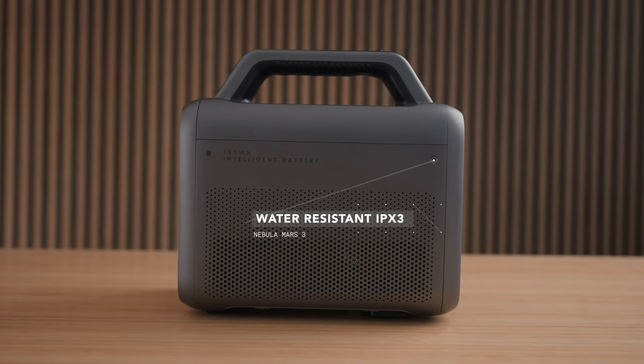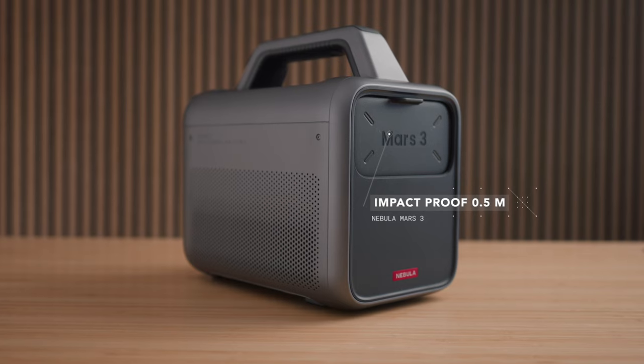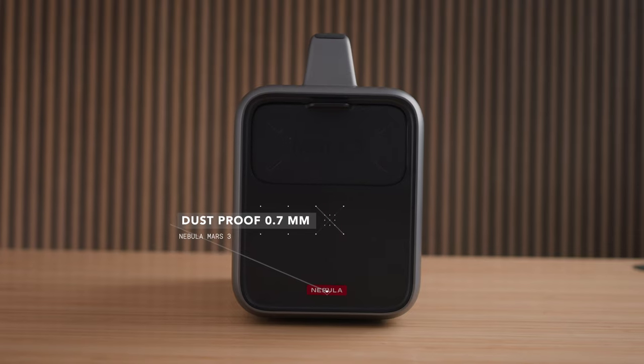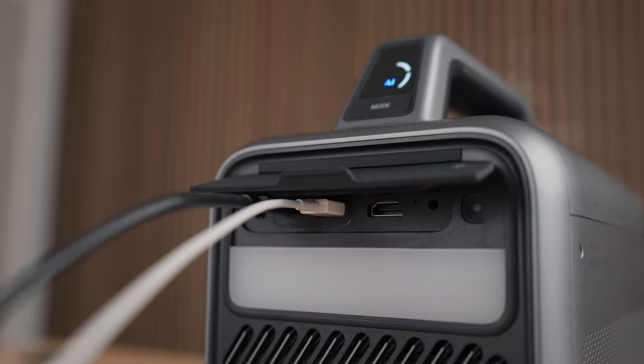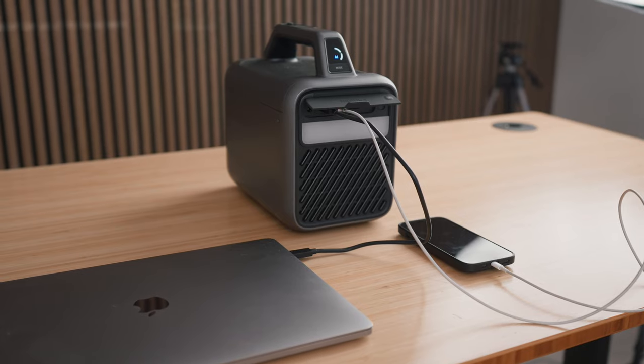Because camping can get rough at times, Anker made sure the Nebula Mars 3 is water-resistant, impact-proof up to 0.5 meters, and dust-proof up to 0.7 millimeters — so it's going to last years of camping trips. It's not only a projector either; it doubles as a power bank with 185 watt-hours, so you can charge your phones, camera batteries, drones, and laptops — pretty much whatever you need when you're out camping.